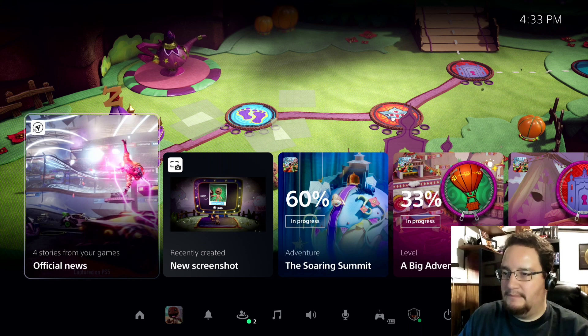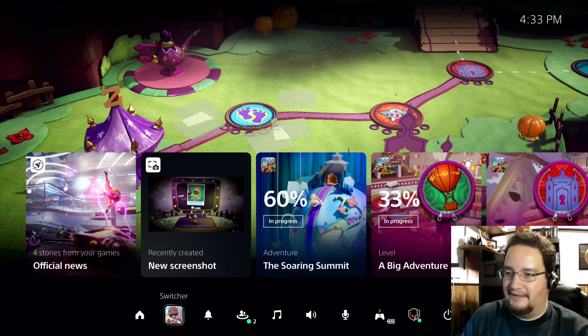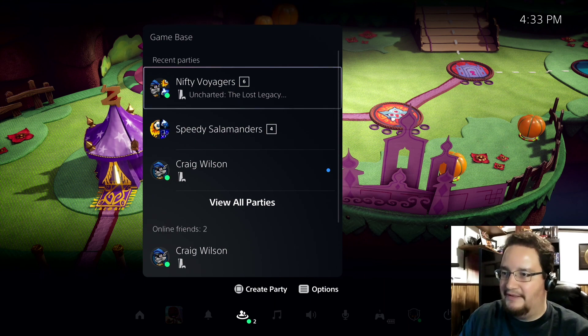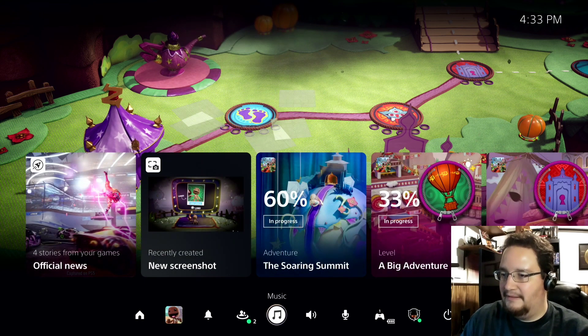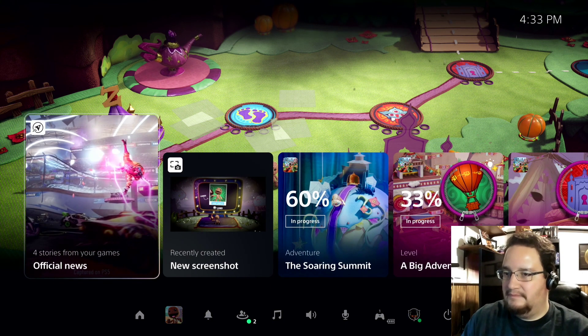The Control Center is always one tap of the PlayStation button away. It provides immediate access to almost everything you need from the system without leaving the game. This includes things like seeing who's online, checking the status of a download, managing your controller, power, and more. These colorful characters are called cards, and they let you interact with games and the system in a variety of ways.